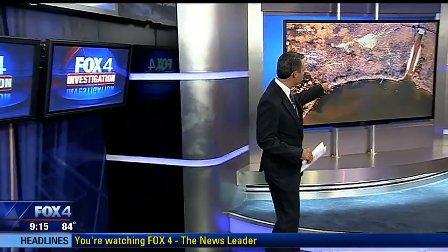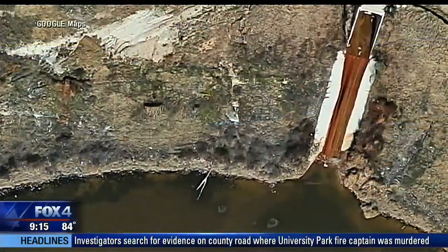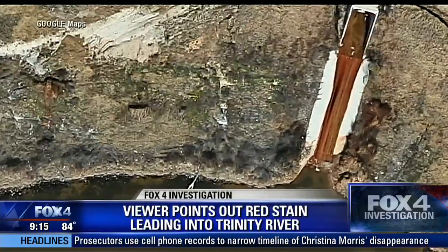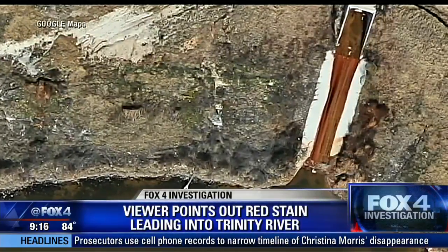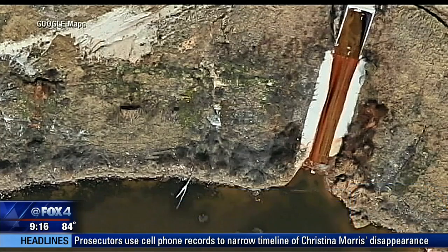Tonight, FOX 4 investigates a problem we first spotted from space. A viewer sent us this Google Map satellite image of an industrial site in North Texas with a curious red stain leading into the Trinity River. We uncovered a polluted plot of land right on the banks of the river, and we also found this toxic problem carries a big price tag for taxpayers.